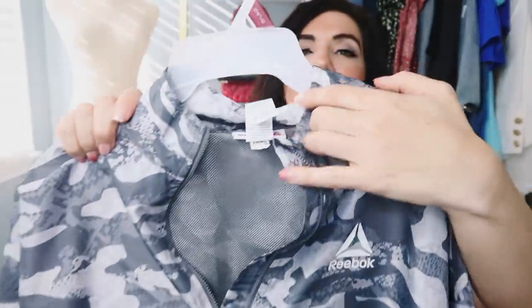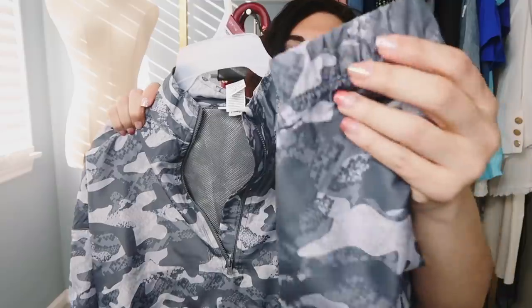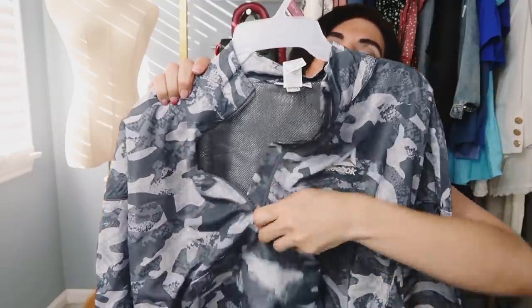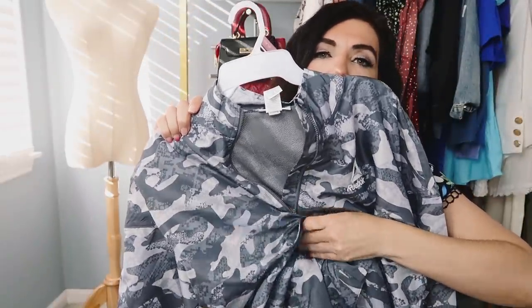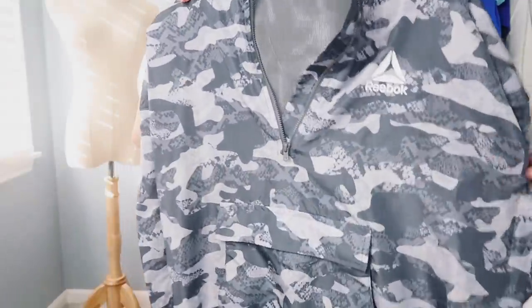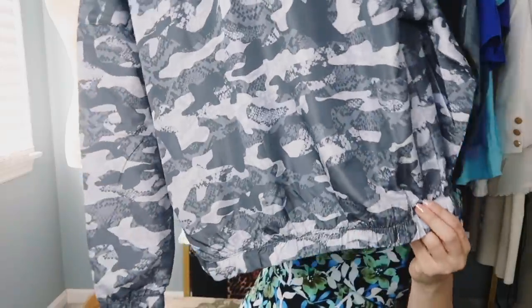The next thing I picked up is this windbreaker pullover from Reebok. This one has the mock neck when it's zipped up — really nice lightweight kind of nylon fabric with the drop sleeve, and then it does have the elastic on the wrist. It also has the kangaroo pocket with the velcro, and then you have that side capability so you can keep your keys and money in there if you're wearing your leggings. The back has that nice relaxed fit with the elastic at the bottom.